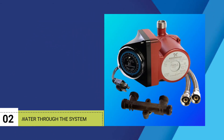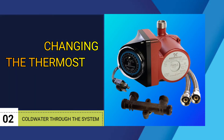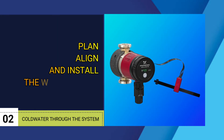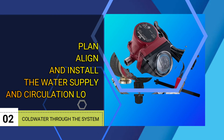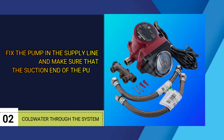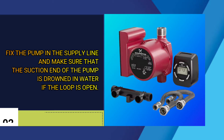Number two: cold water through the system. Changing the thermostat might solve this problem. Plan, align, and install the water supply and circulation loop. Fix the pump in the supply line, and make sure that the suction end of the pump is submerged in water if the loop is open.